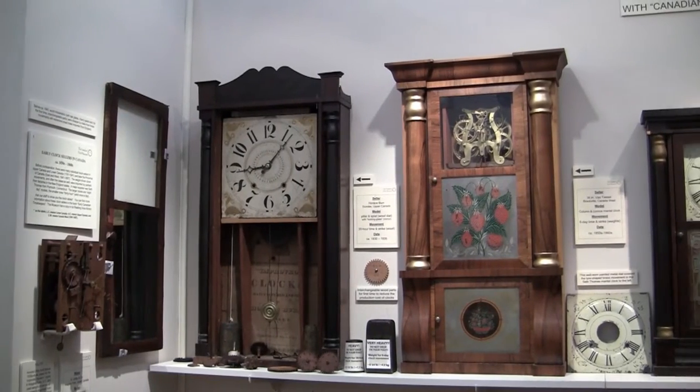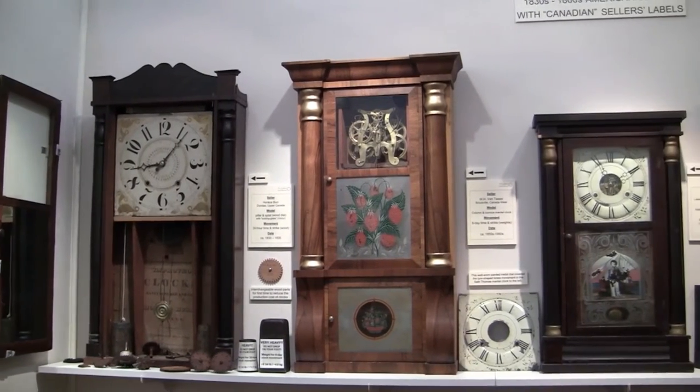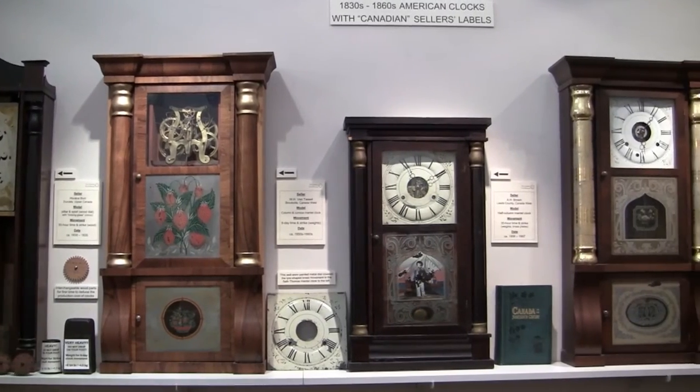On display are American clocks, sold by Canadian sellers, which date back to the 1830s to 1860s.